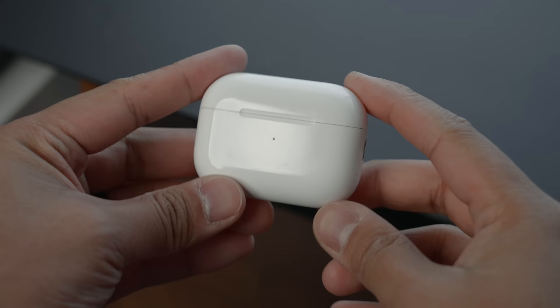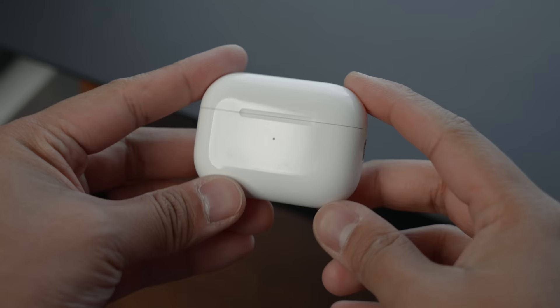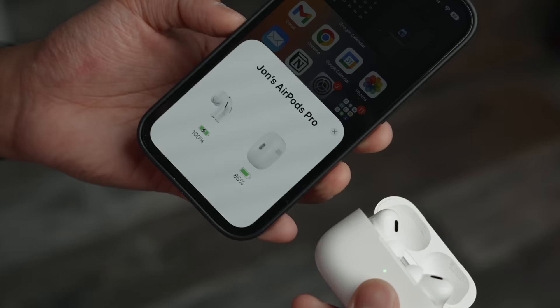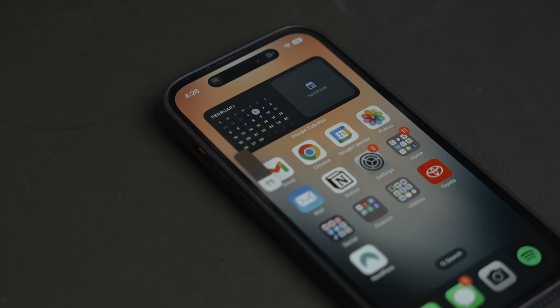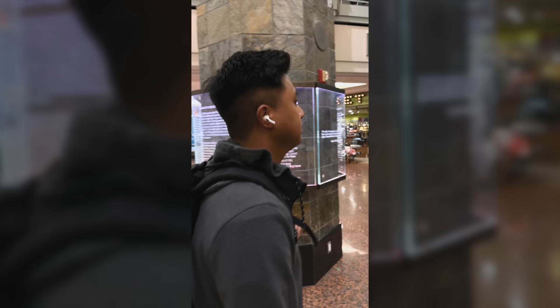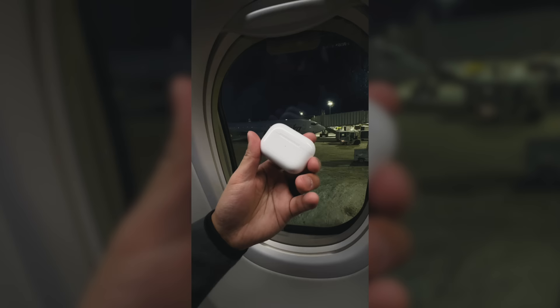Upgrading to the second-generation AirPods Pro was definitely worth it. It's perfect for everyday use — small and compact, so it's easy to grab and use when you want, and easy to take off and store when required. It now has a total of 30 hours of battery life, and I rarely find myself needing to charge it. My favorite feature is the volume control — you can now use the stem to adjust the volume, which is a really nice quality-of-life upgrade. It's also amazing for travel; I brought it with me on three trips already, and it's an even better travel companion than the previous version.